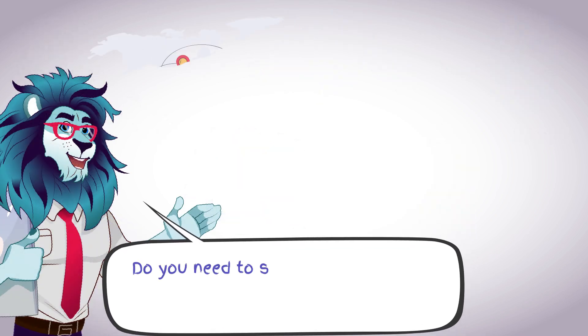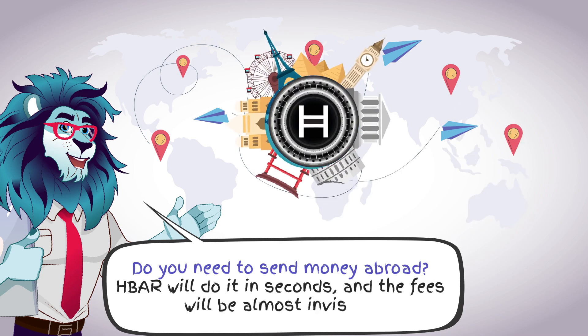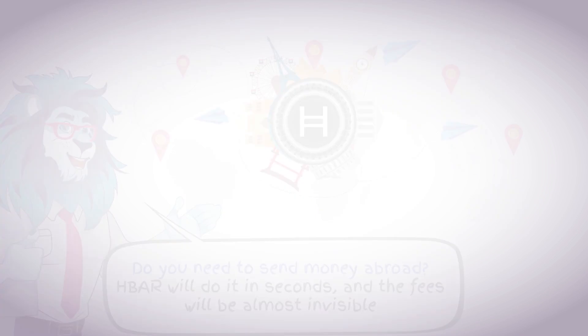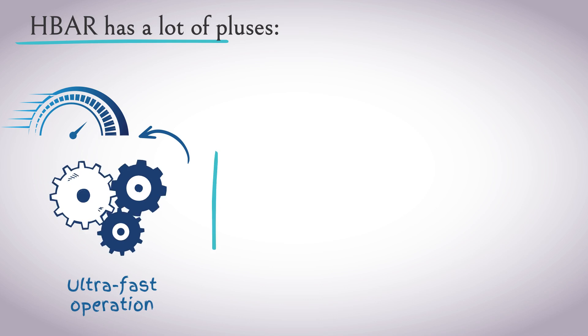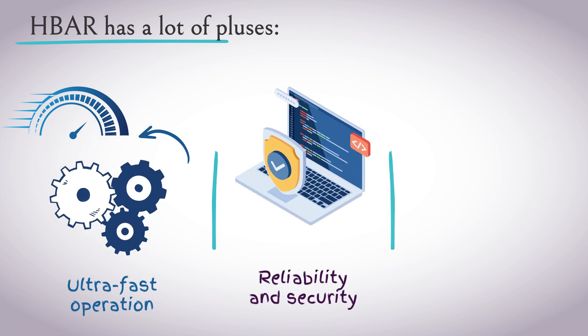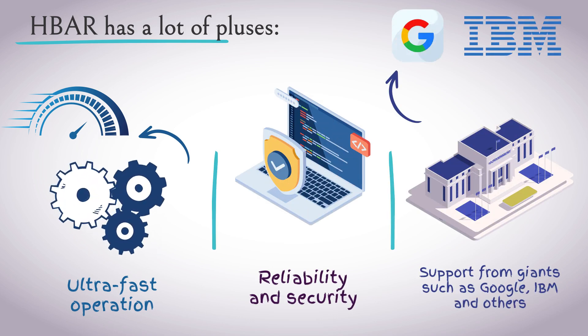Let's say you need to send money overseas — HBAR will do it in seconds, with fees being almost invisible. HBAR has many advantages: ultra-fast operation, reliability and security, and support from giants like Google, IBM, and others.